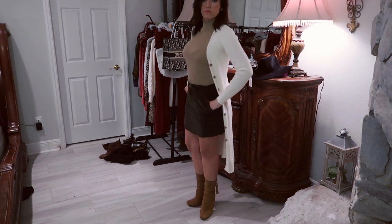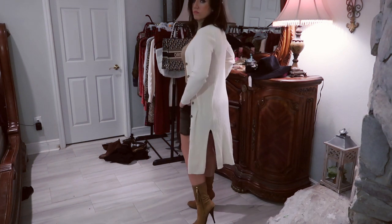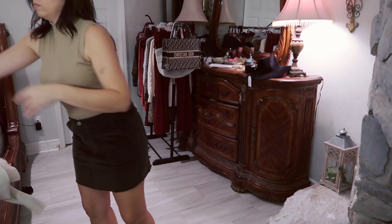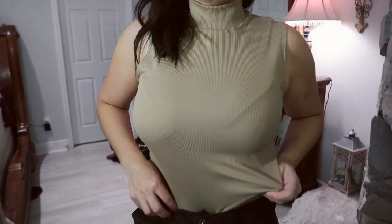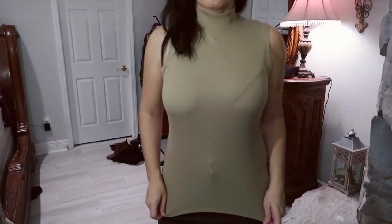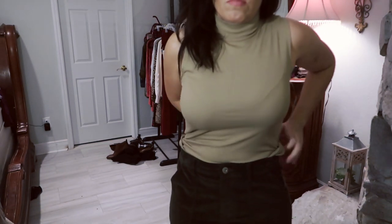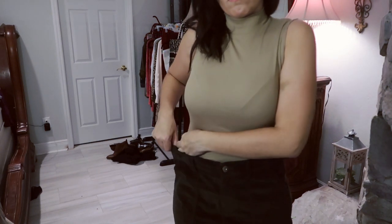This sleeveless mock neck top is from No Boundaries. In store they sell them for about $6 and change each; online you can buy two for $11.50. They come in a bunch of different colors: red, black, a tiger print in rust, white, plum, beige, olive green, and light pink. I sized up to a large because the nude color runs a little big, so if you're getting the beige color I suggest getting your normal size, not sizing up.